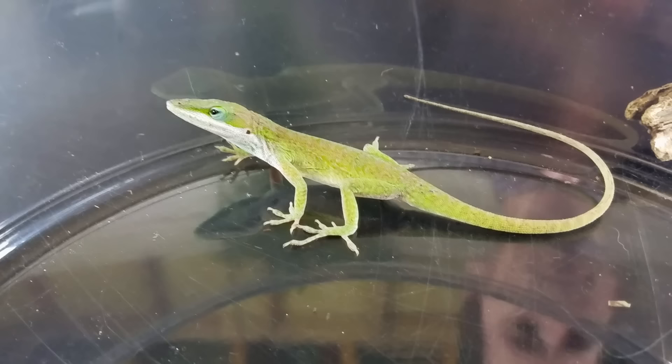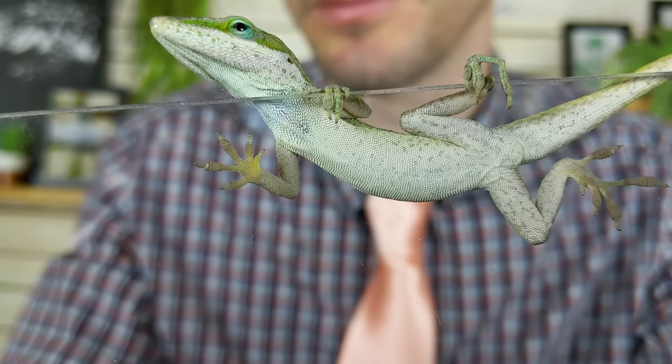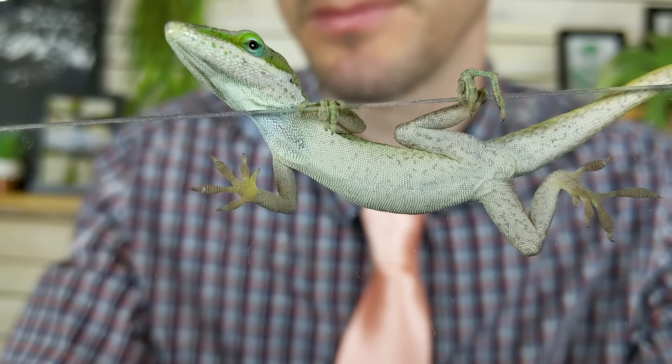They're very personable lizards — not great for handling, but they become very accustomed to your presence; they'll come eat right out of your hand. They also can climb right up glass surfaces like a gecko because they've got very similar toe pads.